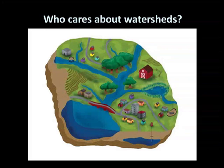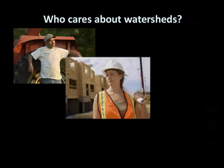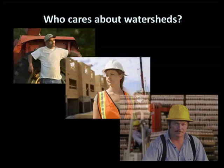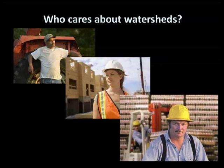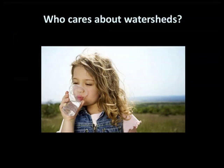As water finds its way to the ocean, we use it in many ways. Watersheds define our responsibilities to other people. We don't pollute the water where we live because we expect that those upstream of us won't pollute the water before it reaches us. After all, it's all the same water, and we all need clean water to live. That's what makes a watershed a community.